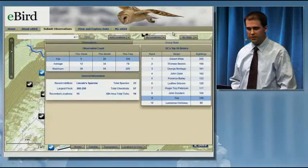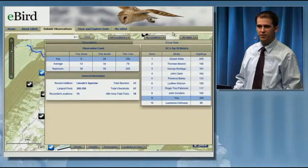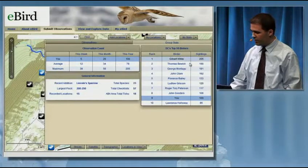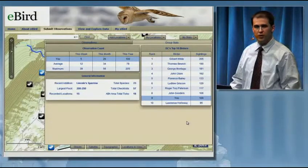The eBird project also makes using the system fun. They provide users with statistics about how many observations they've made over time, and also provide recognition for the top performers. These kinds of motivational practices are critical for long-term involvement in any VGI project.